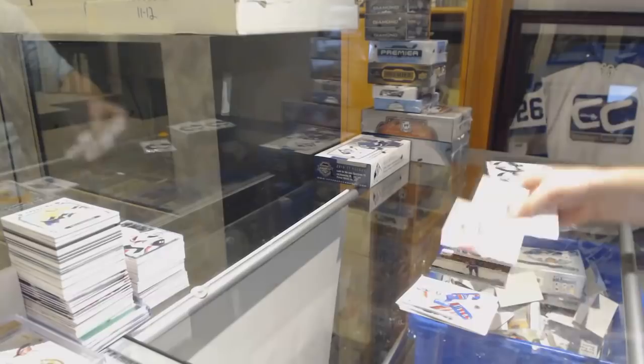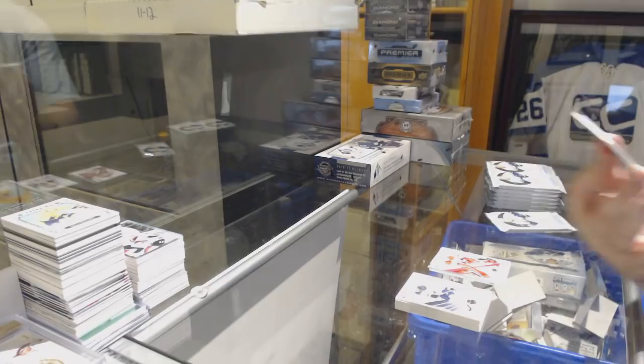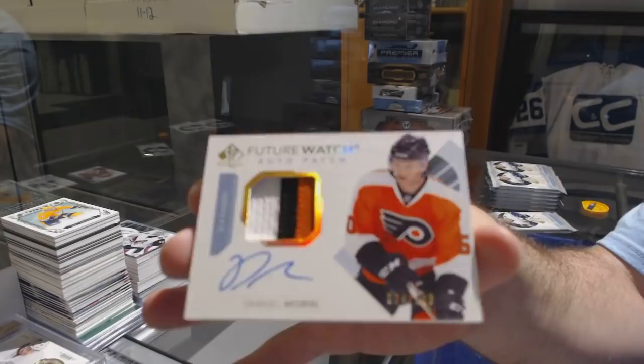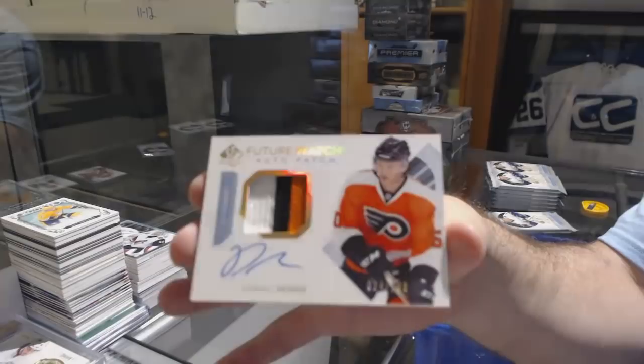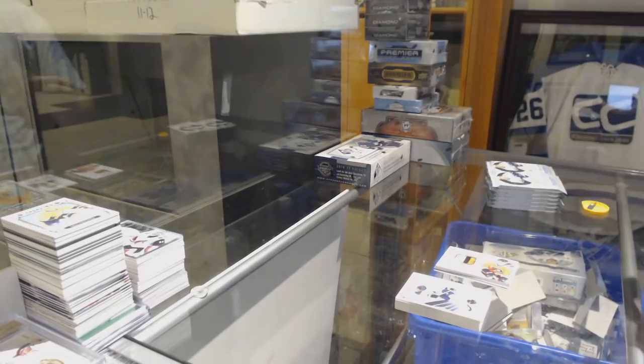I believe it was Detroit who had the most Future Watch Autos. Future Watch Auto Patch number to 100 for the Flyers, Samuel Morin. Samuel Morin Future Watch Auto Patch — that's awesome. Can't believe we just got the case hit.